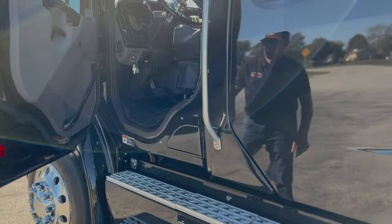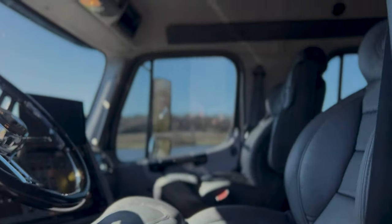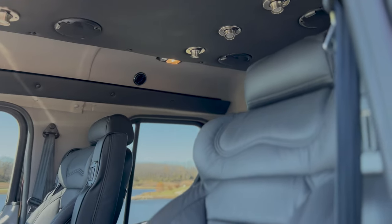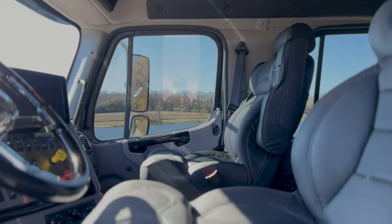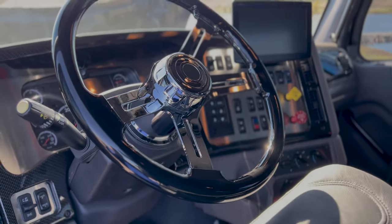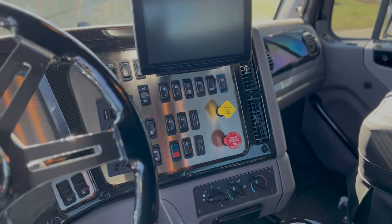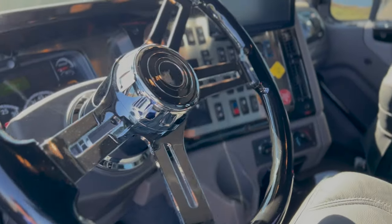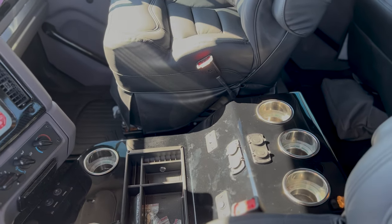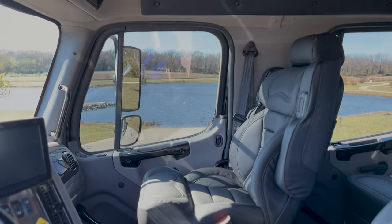On the inside of the truck, it's got a really nice leather interior, stainless steel on the dash, custom steering wheel, carbon fiber door handles, and the console is a custom-made fiberglass console — not plastic, but fiberglass — with five cup holders with LED lights.